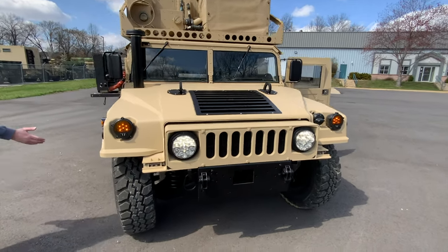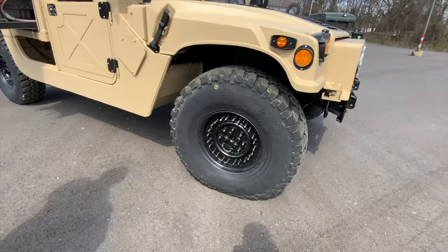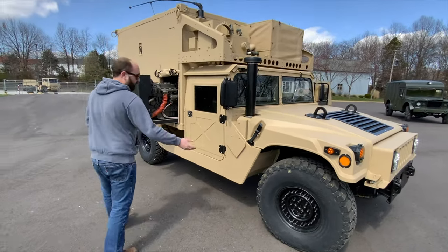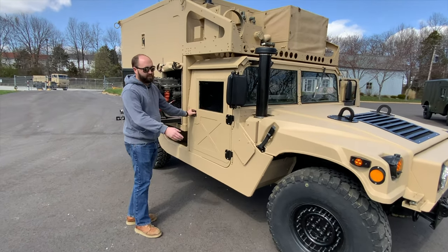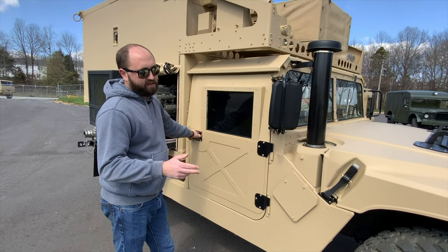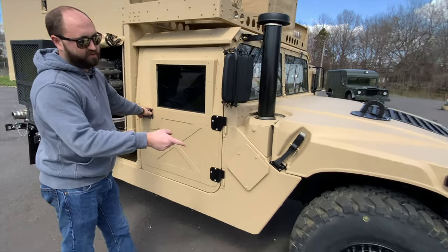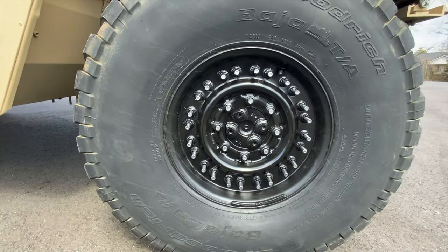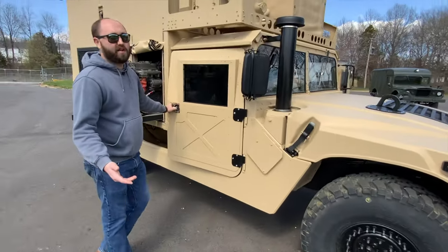The tires are 37/1250 R16.5 BF Goodrich Baja TA — they look really good on this truck. One of my favorite combos is these are actually the 24-bolt wheels. Some Humvees have 24-bolt closed spacing, some have 24-bolt distance spacing. These are the closed spacing wheels, so these are the heavier rated wheel. On your older 998s and some 1123s they have the 12-bolt wheels.